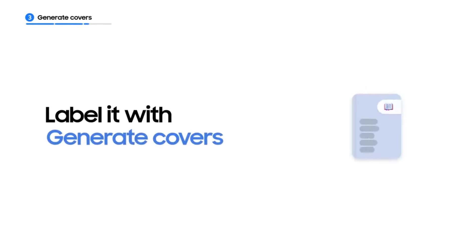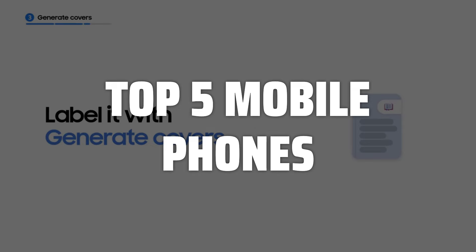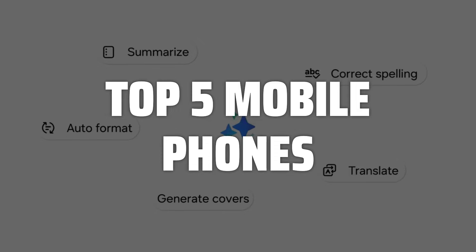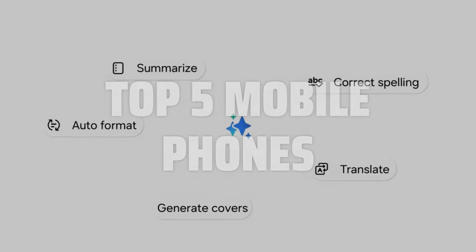To help you find the right model, we've listed the top 5 mobile phones and their key features, plus the things you need to consider to help you choose the best one for you. Links to all products mentioned in the video are in the description below.